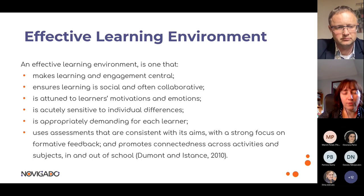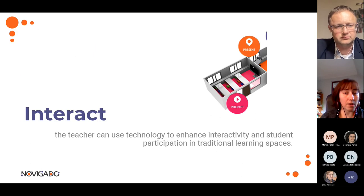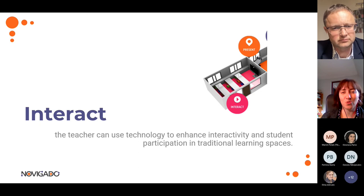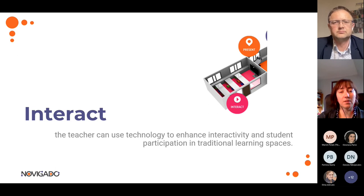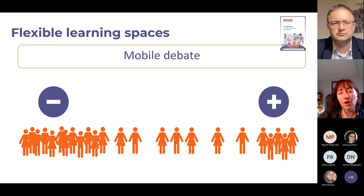Moving into the learning zones, we start with Interact. This is a learning zone where the teacher plays a central role, resembling a more traditional learning space where instruction is important. However, there is interactivity with students — students are not completely passive; they respond to and interact with the teacher, but the teacher takes the lead in this zone.